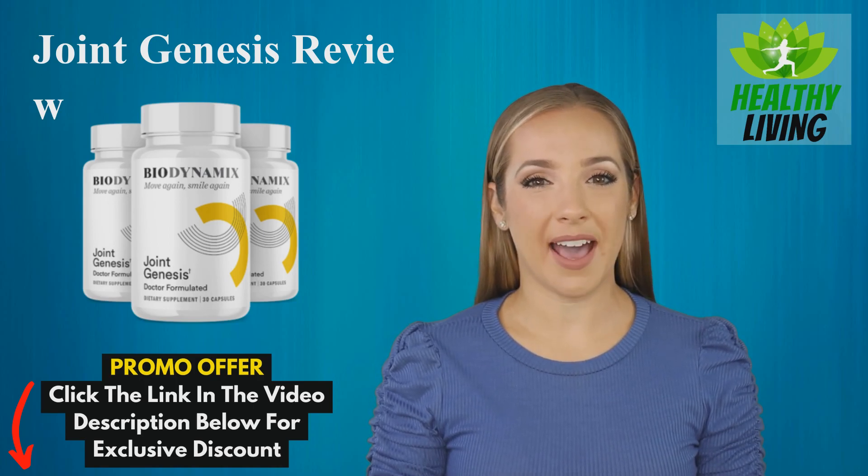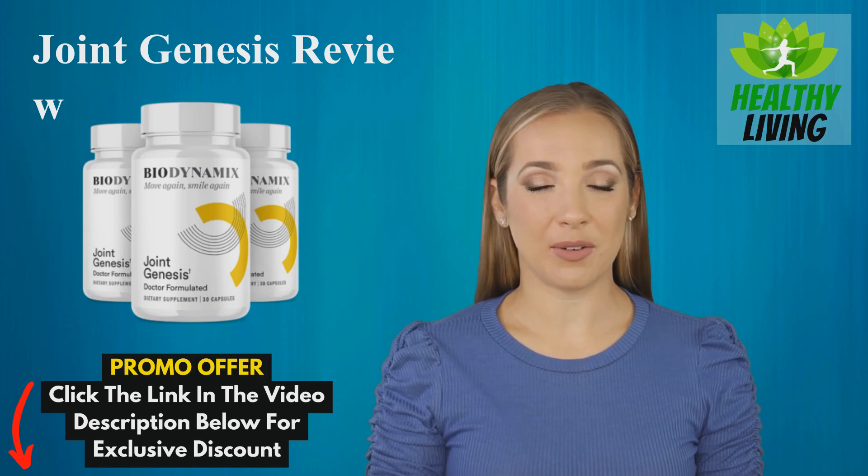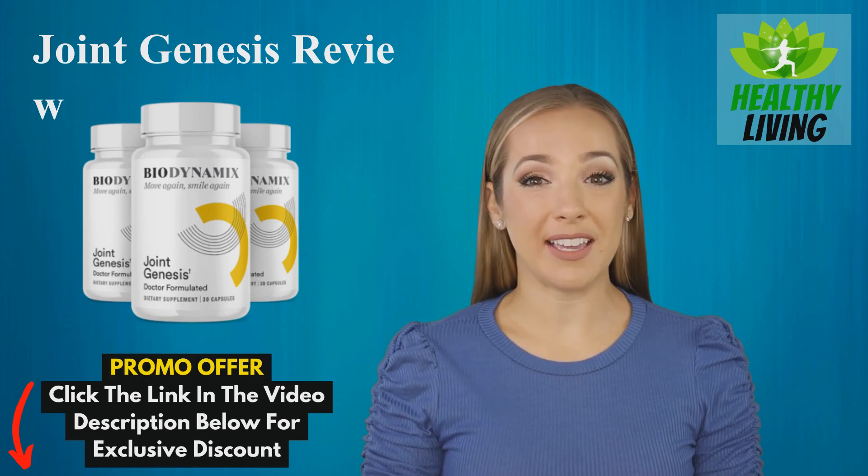And guess what? We have an exclusive discount just for our viewers. Make sure to check out the link in the video description below to avail of this special offer. But before you rush off, let's dive into what makes Joint Genesis so unique.